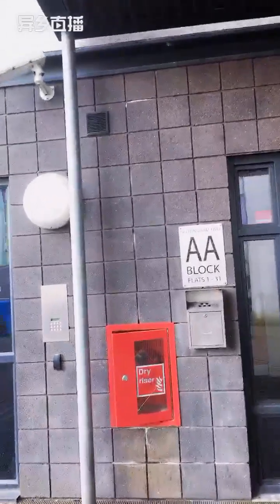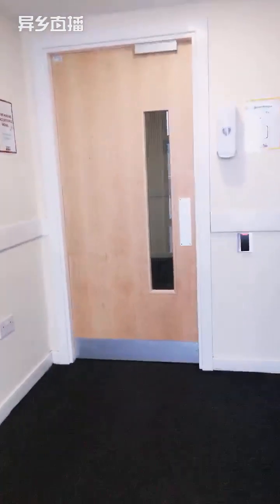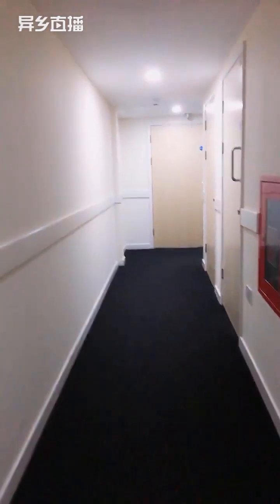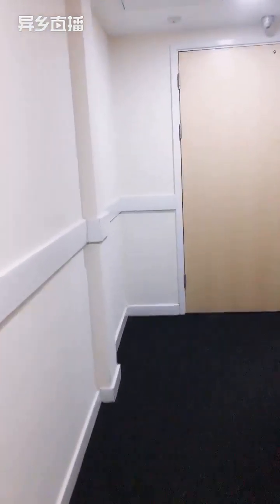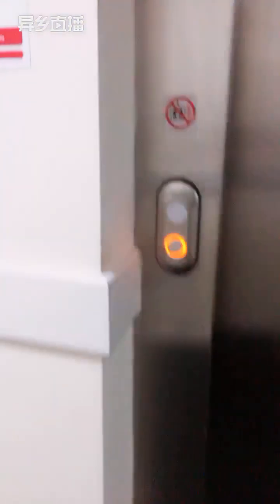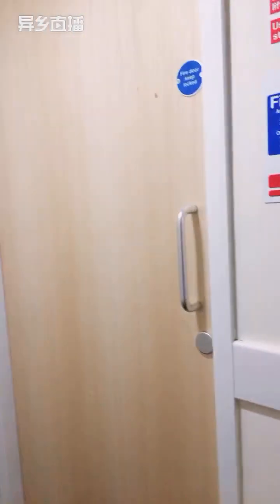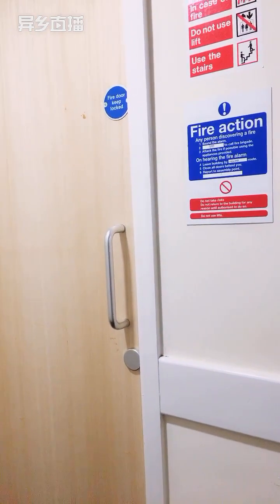The studio gold we're going into is located in A block. This is the corridor pathway and the lift is just around the corner.